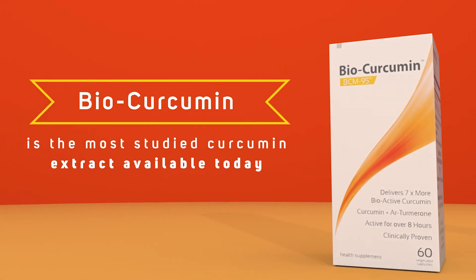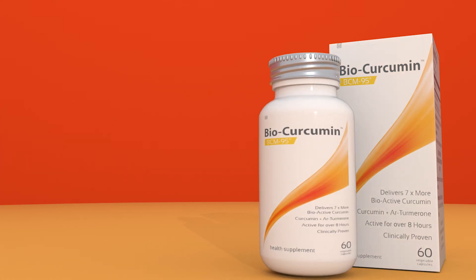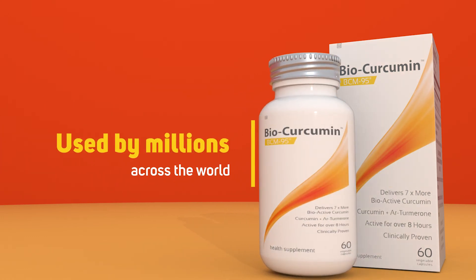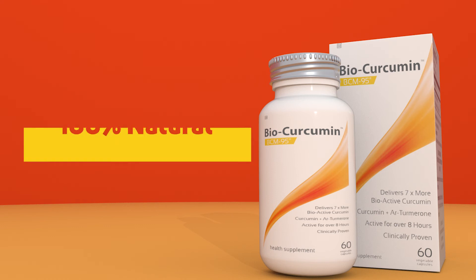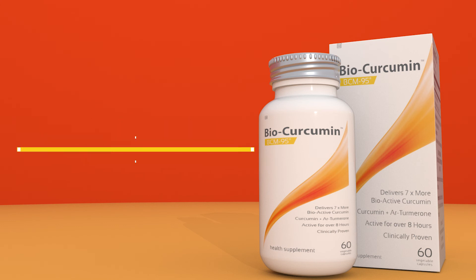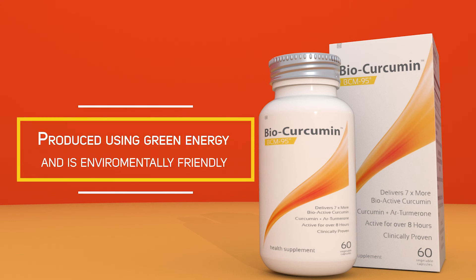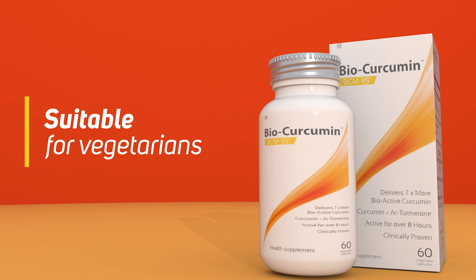BioCurcumin is the most studied curcumin extract available today, trusted and recommended by health practitioners and used by millions of people across the world. Key features include 58 published studies, 100% natural, exclusively sourced from the turmeric plant, produced using green energy and environmentally friendly, free from artificial additives, and suitable for vegetarians.